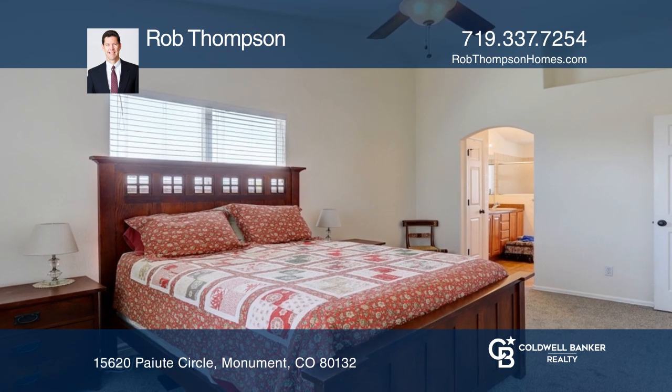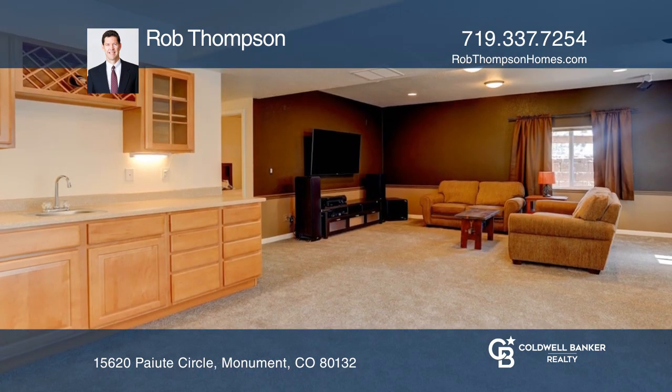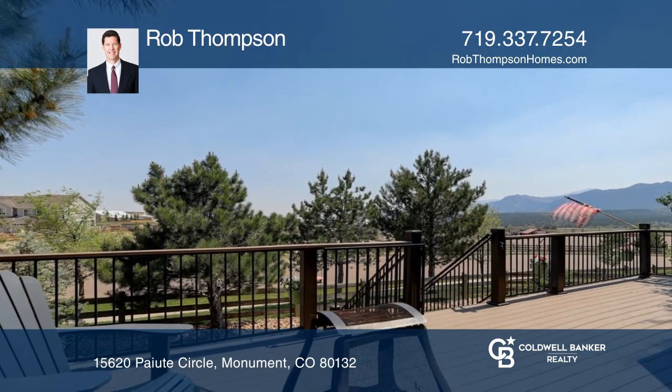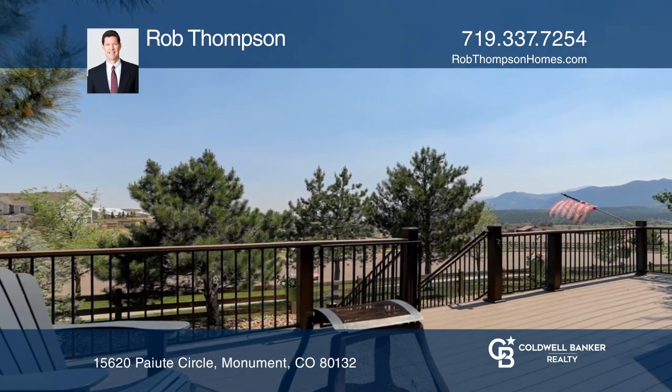There's plenty of outdoor living space on the beautiful deck with expansive front-range views. This home is complete with a fully insulated three-car garage boasting ample overhead storage.